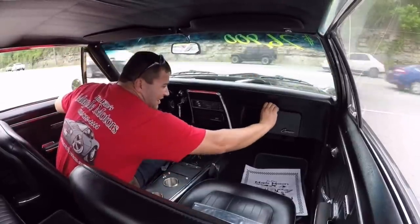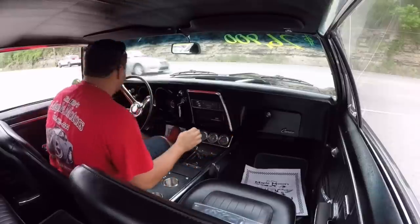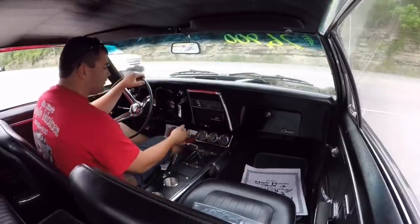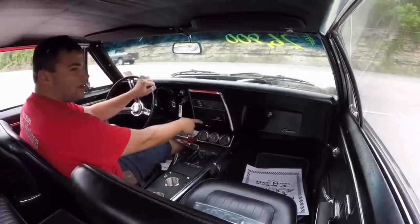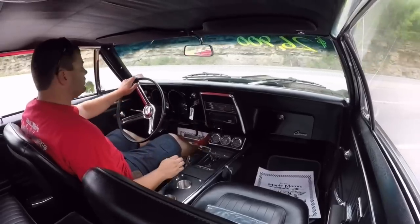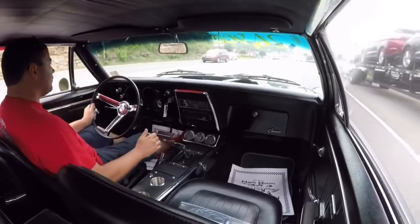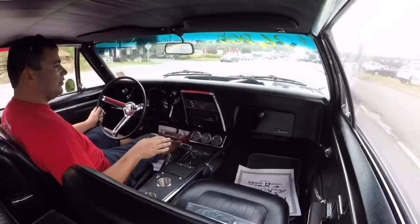The glove box is hanging out a little bit. We do have the face of the radio on the inside. Like I said, she's still cold.